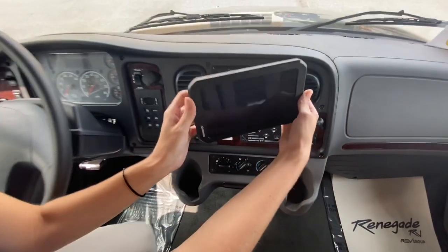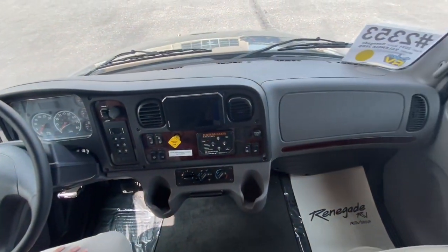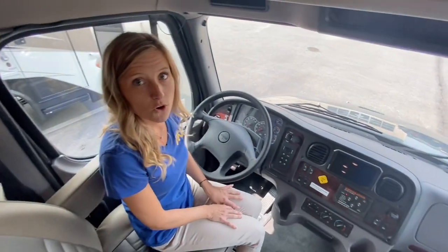Here we have our Garmin infotainment center. It's magnetic so you can use it for navigation. It also has RV GPS built right in, so all of the roads you'll be taking, your RV is going to fit on.